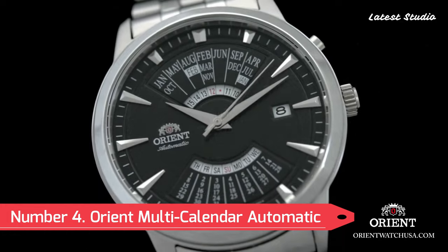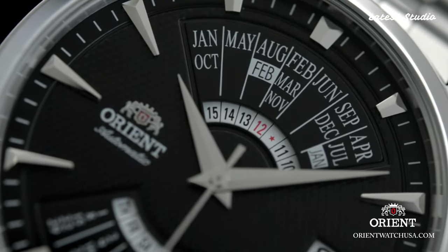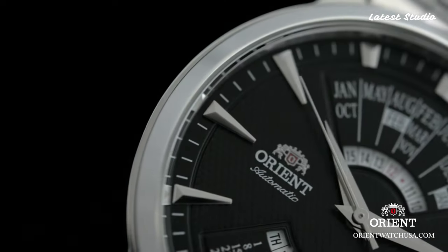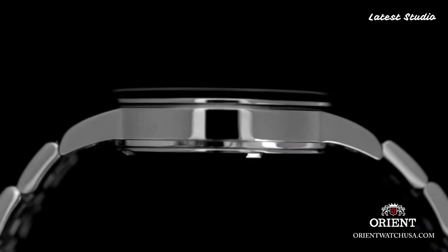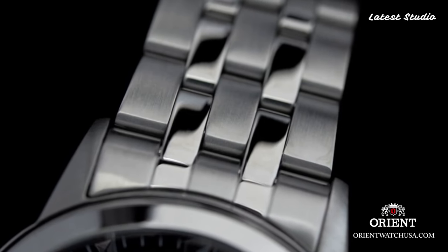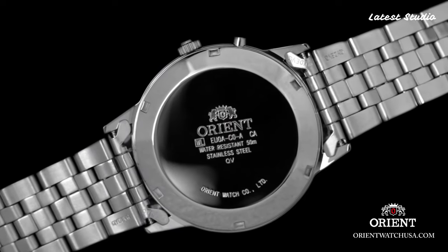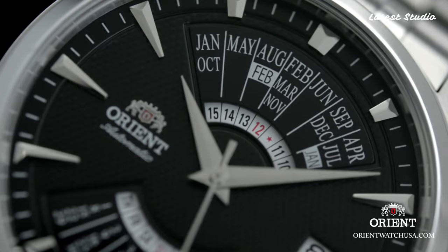Number 4: Orient Multi-Calendar Automatic Mechanical Men's Watch. For those who value both style and functionality, the Orient Multi-Calendar watch presents a perfect blend. With a unique multi-calendar function displaying day, date, and month, this timepiece is a practical accessory for busy professionals. The sleek silver-toned stainless steel case and bracelet, coupled with Orient's renowned automatic mechanical movement, exemplify reliability and accuracy in a single package.